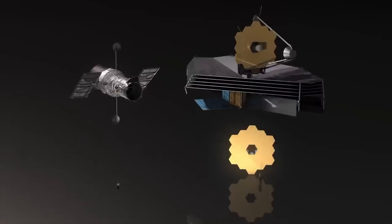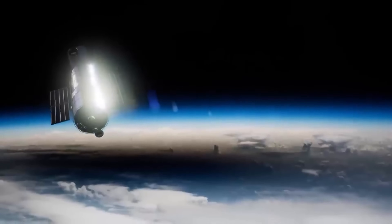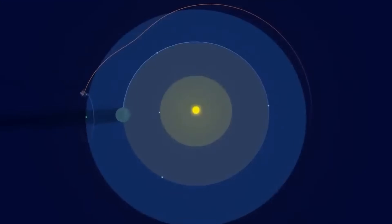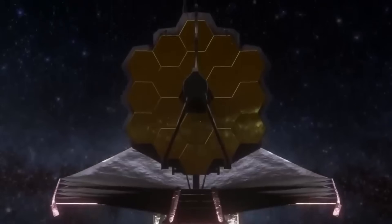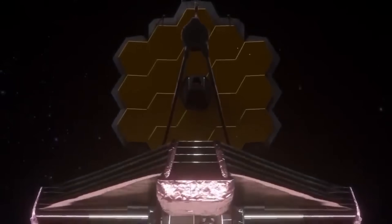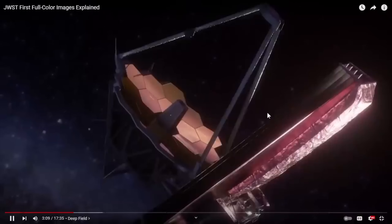When Hubble did its deepest deep fields, it would do about three weeks of observations on one specific spot in the sky. Hubble is orbiting around the Earth. Webb, out at the L2 Lagrange point, can do its observations in one contiguous go. This is 12 and a half hours of exposure from Webb imaging one region to produce this image. It's a bigger, more sensitive telescope that's cooled down to see wavelengths we just can't see with any other telescope, and it's able to stare continuously at one target and then move on to the next.